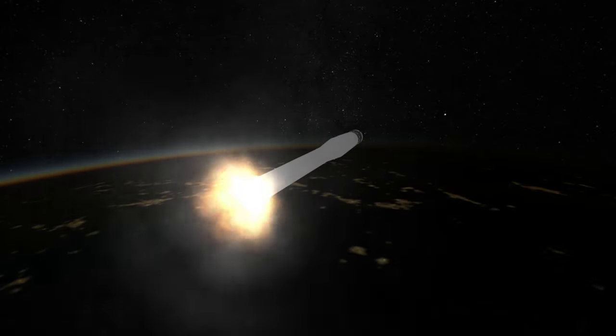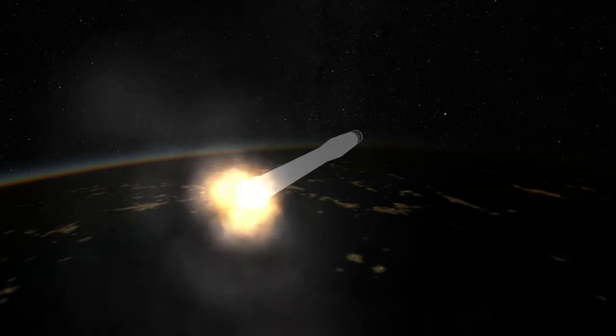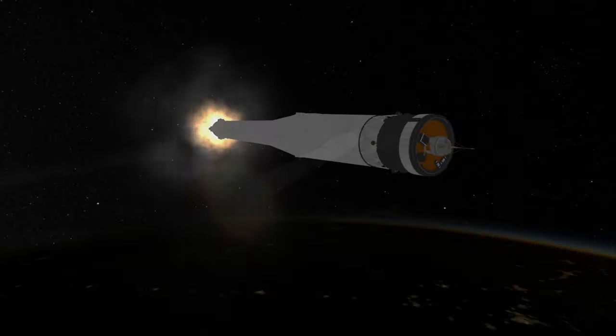Almost halfway to the Moon, Luna 1 also released a cloud of 1kg of sodium gas to make it easier to image, as well as to test the behavior of gas in space.